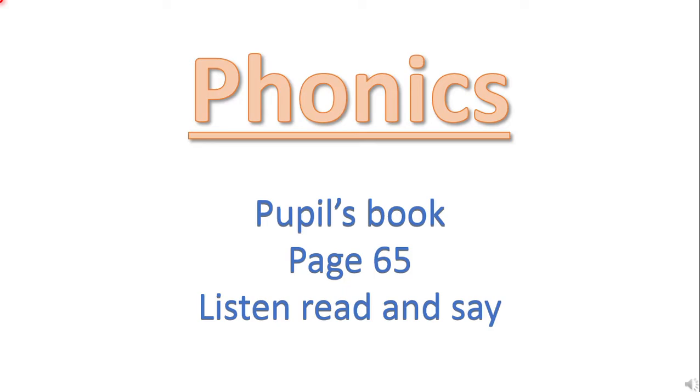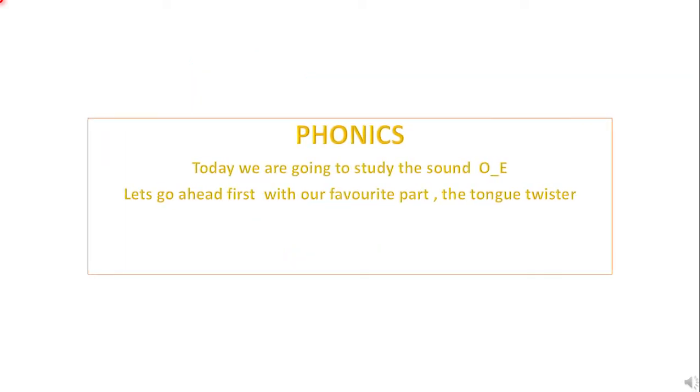Hello boys and girls! Today we are going to study phonics. It's on pupils book page 65, exercise 1: listen, read, and say. In today's phonics we are going to study the sound 'o,' written in many different ways.